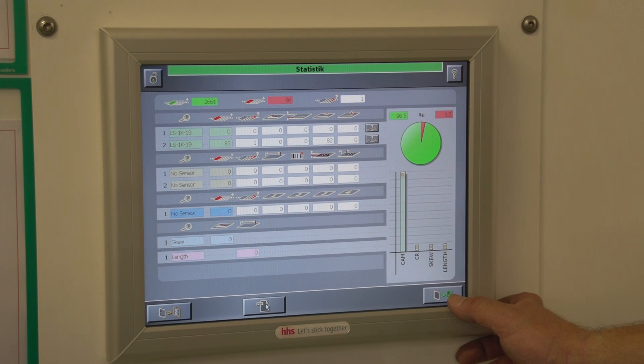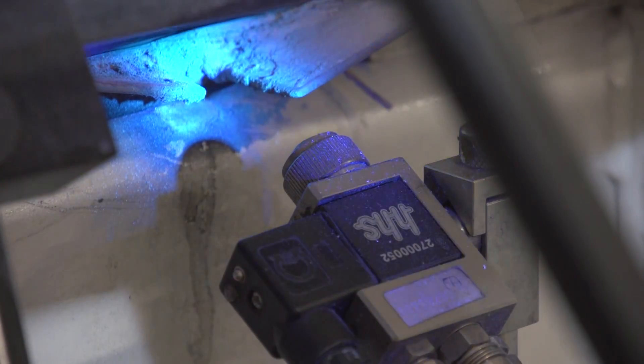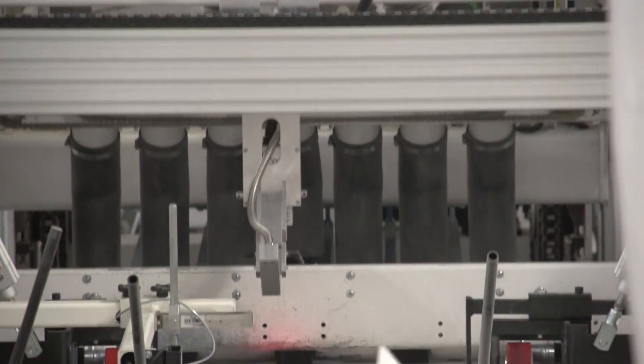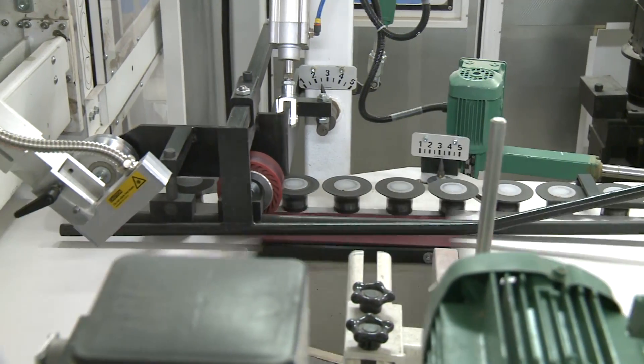The system is easy to operate using the Extint 2 touch screen, implemented as standard for all systems. Faulty boxes are marked with a spray unit. The Bauma HHS gap autosys control system is based on a process that combines a high-resolution camera with a laser beam.